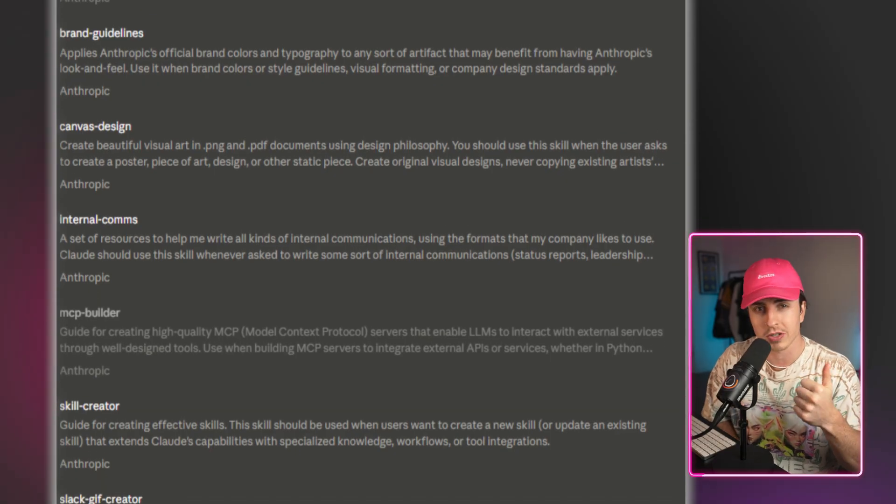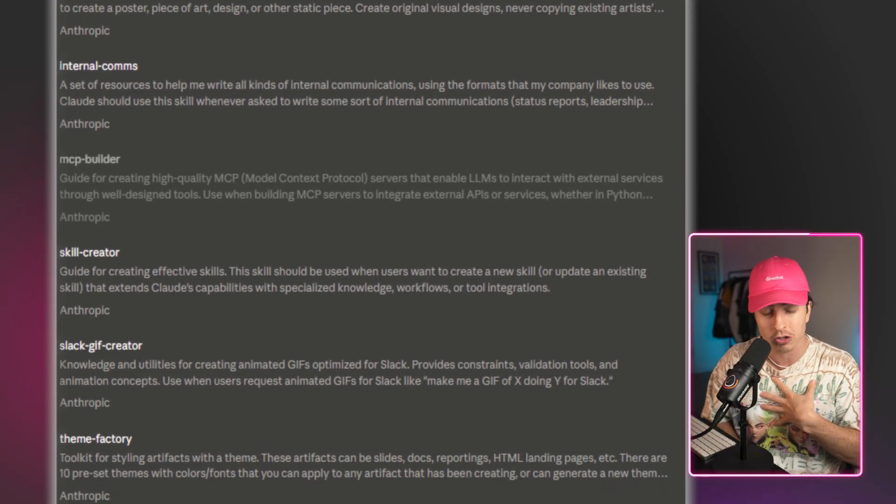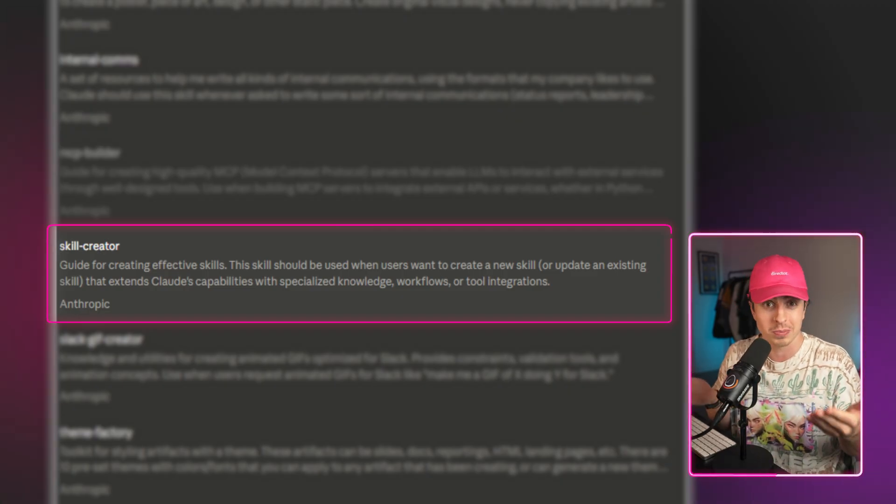Claude actually has built-in skills for creating presentations, spreadsheets, even websites. But there's one thing I find most interesting, and that's called Skill Creator, which lets you create your own custom skills.